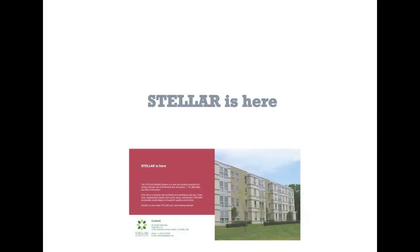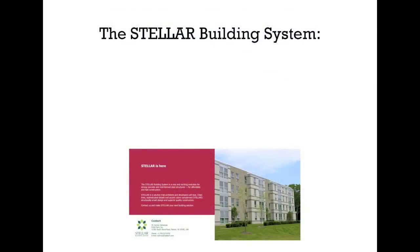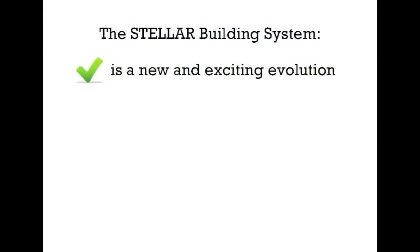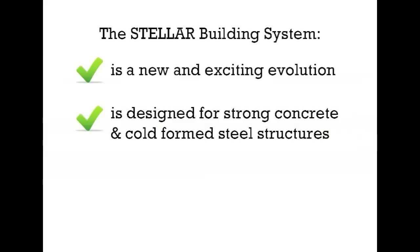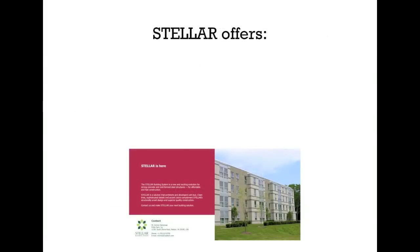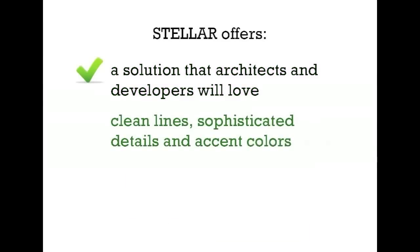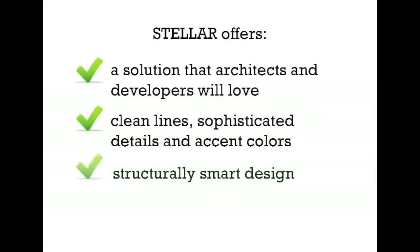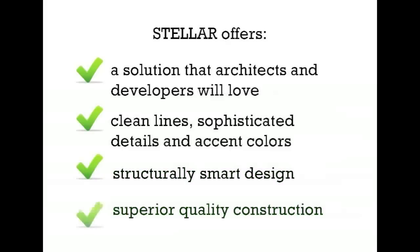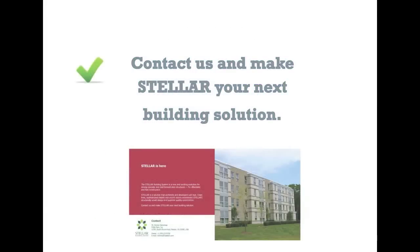Stellar is here, and Stellar is for you. The Stellar building system is a new and exciting evolution. It is designed for strong concrete and cold-formed steel structures, and enables affordable and fast construction. Stellar offers a solution that architects and developers will love: clean lines, sophisticated details, and accent colors. Structurally smart design and superior quality construction. Contact us and make Stellar your next building solution.